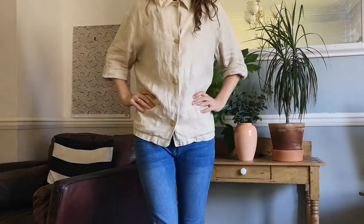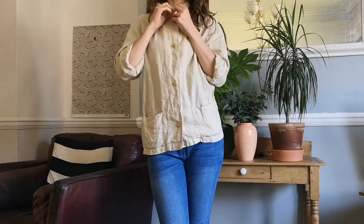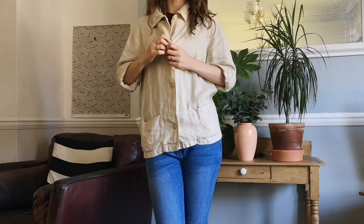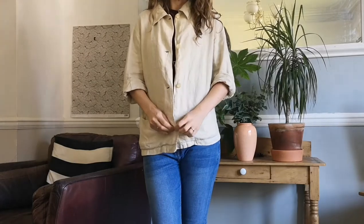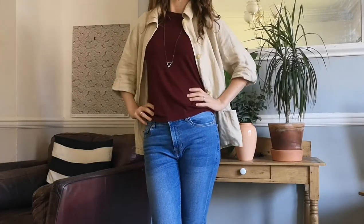Let's check out those creases! I'm not getting on great with linen because I don't love to iron, but never mind. This piece is quite versatile — I can wear it done up for the boxy shape, or I can undo it and wear it as a cover-up.